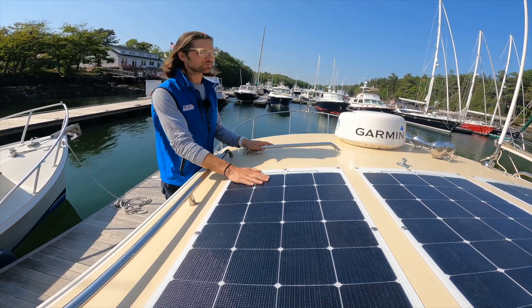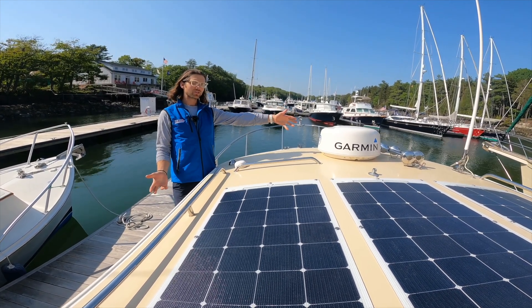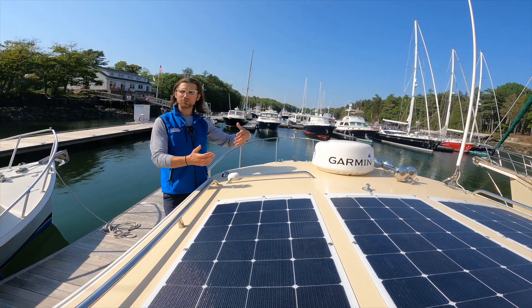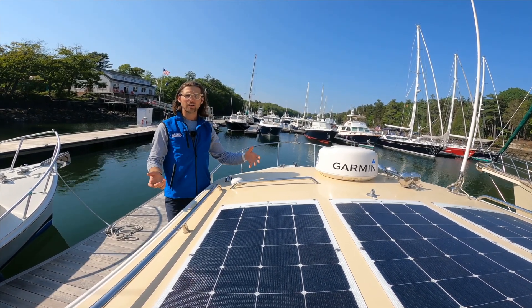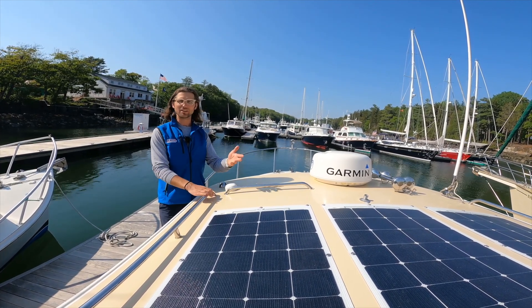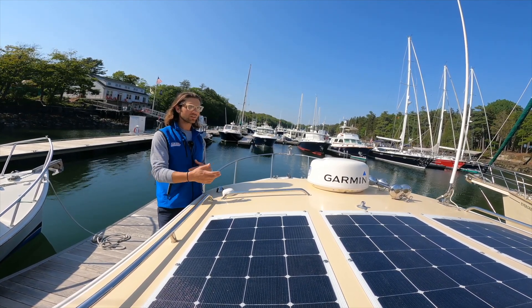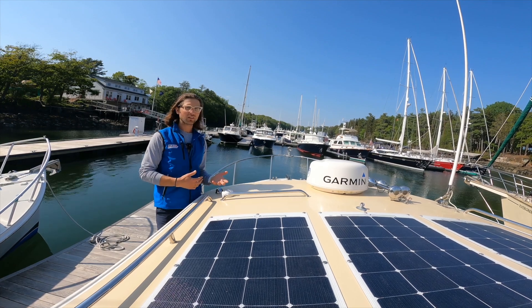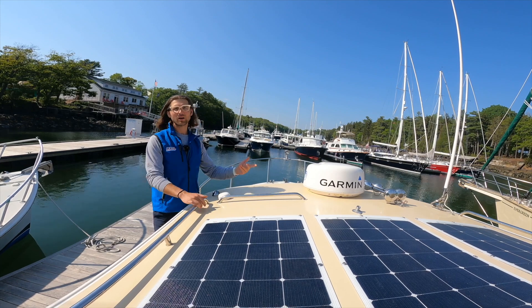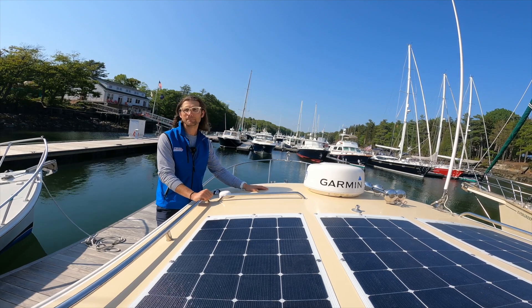Each of these panels is 140 watts of power. Combined, they can recharge our big lithium battery bank from almost dead to fully charged in two to three summer New England days, when the sun's out. That means the boat could be used all weekend with the air conditioning running as needed. When you put the boat back on the mooring, it charges all week so the batteries are topped off again. That sounds a lot different from what I think of with power boating.